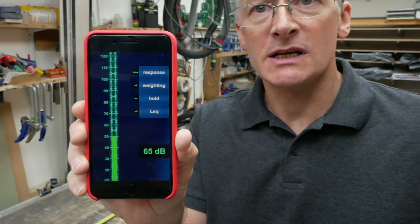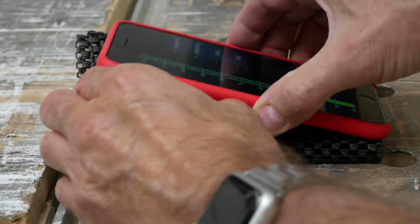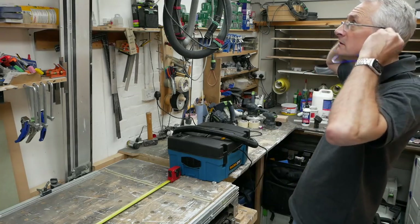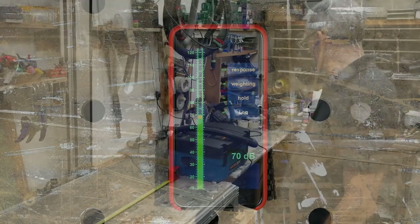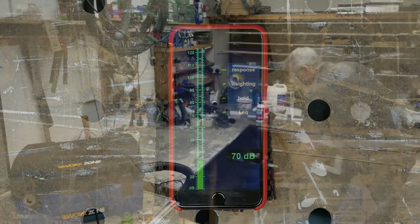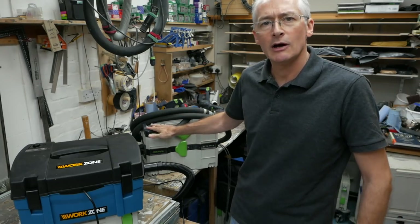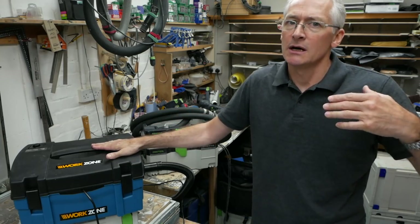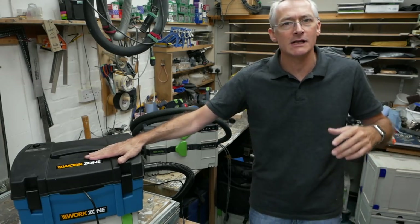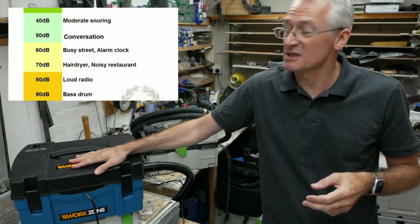Festool claimed 67 dB and I got 65 at one metre, so that's pretty accurate. The Aldi came in at 70 dB. If I'm remembering correctly, every increase of 10 dB is a perceived doubling in loudness, so the Aldi is effectively half as loud again as the Festool. 70 dB is the same output level as a hairdryer by the way, and obviously you'd hold a hairdryer much closer to your head than a vacuum, so I don't think that's actually too bad.